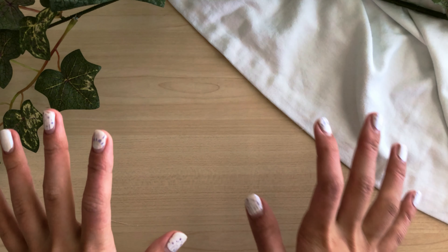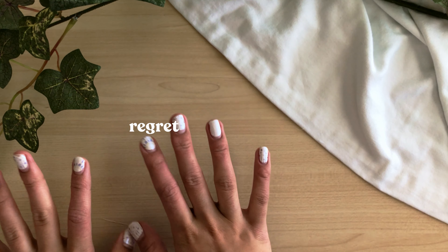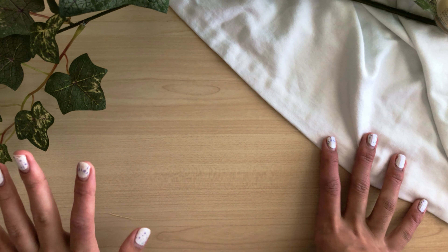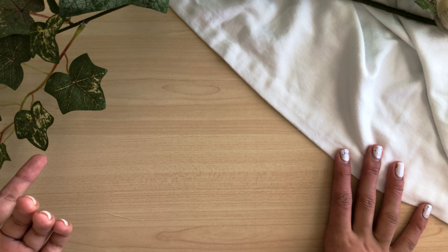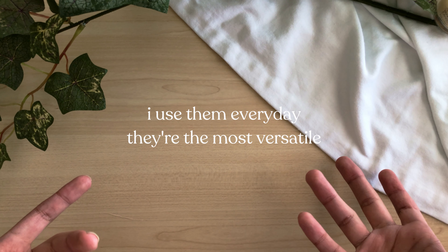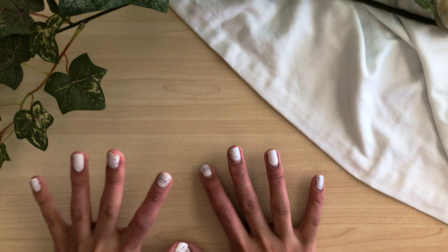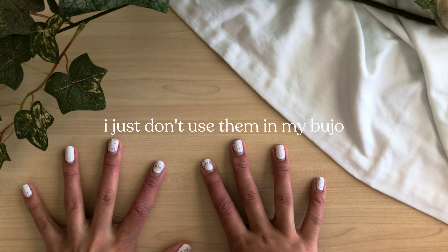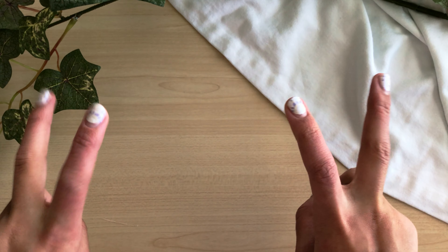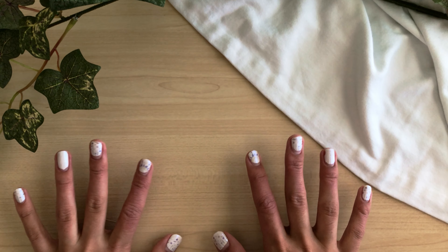I'm going to do one of each — a stationery regret and a stationery favorite — so we can go back and forth throughout the video. As a quick disclaimer: if they're my favorites, that basically means I either use them every day or they're the most versatile in all of my spreads. If they're ones I regret, quite often it means I just don't use them in my bullet journal, but they are still nice art products, so take the labeling with a grain of salt.